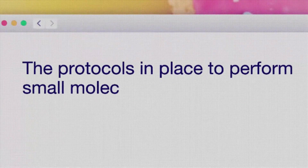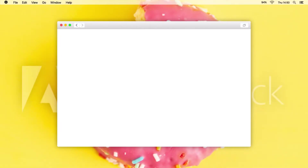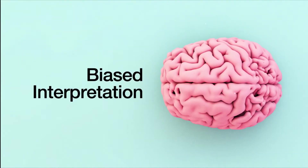However, the protocols in place to perform small molecule characterization and identification are not as good as they should be. Unfortunately, results are only as good as the interpretation of the researcher. Like a sports referee, most of the time they're right, but sometimes they're not.